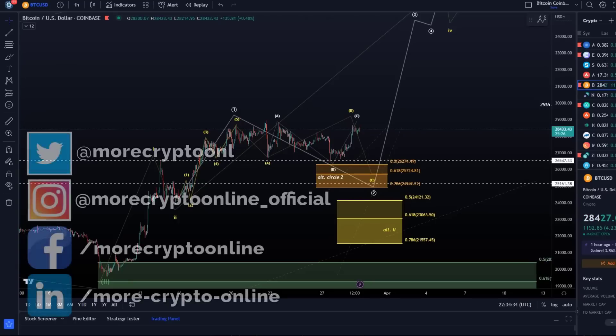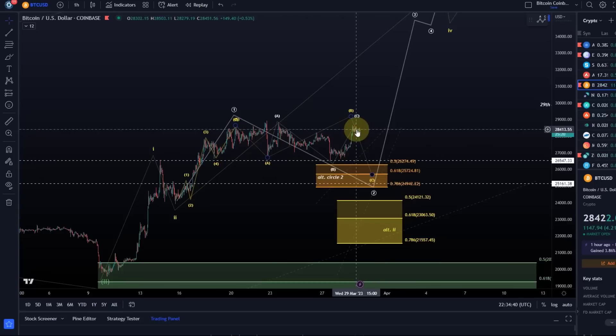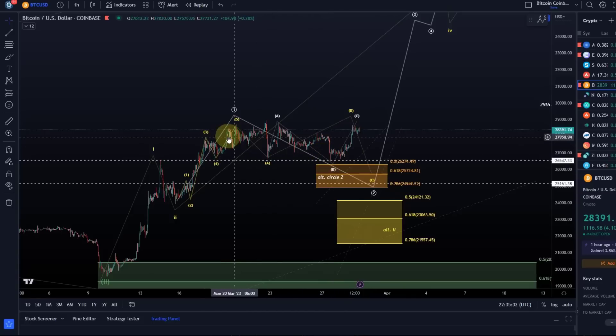Hello and welcome to another update video about Bitcoin. Since the last video we've just purely seen sideways consolidation. I did highlight that we had only three waves to the upside off this week's low. That indicates that there is still significant downside pressure, and it needs a five-wave move to the upside to indicate that we have bottomed here in this local correction this week.